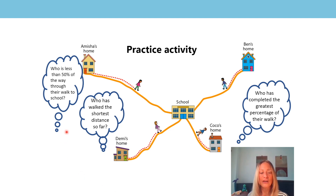Let's look at the third question: who is less than 50% of the way through their walk to school? Did you say it was Ben? Yes, it's Ben. Ben's probably done about 40% of his walk. This would probably be about 50% because he has to go up and around this corner here. Excellent, really well done if you got all those correct.